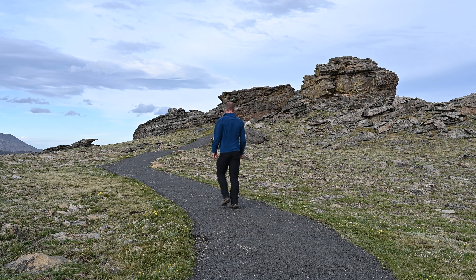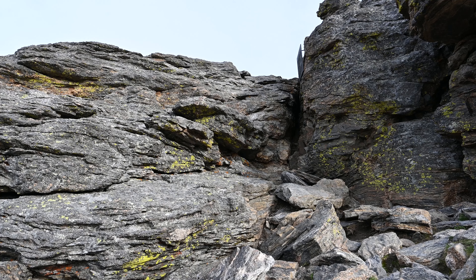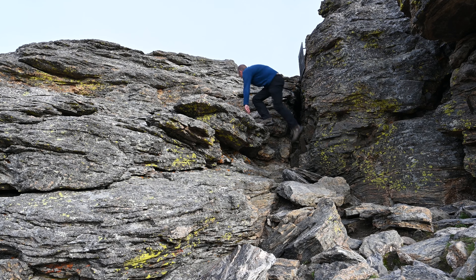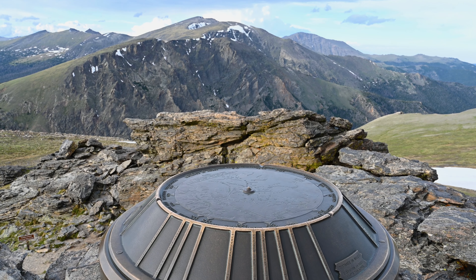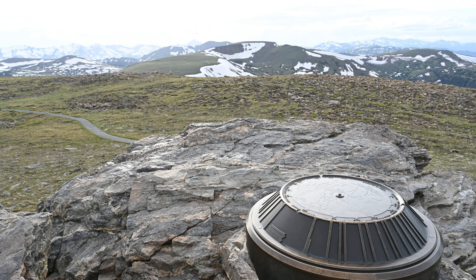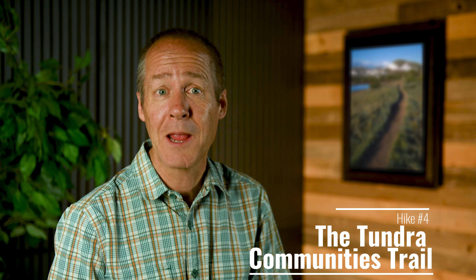The trail heads towards a large pile of boulders — this is where the trail ends. However, if you're nimble, you can scramble up to the top of the rocks where you'll find a special memorial dedicated to former Rocky Mountain National Park Superintendent Roger Toll. This memorial is actually a type of map that shows the mountains and other locations that can be seen from this spot. It's fun to try and find each of these places and learn their names.